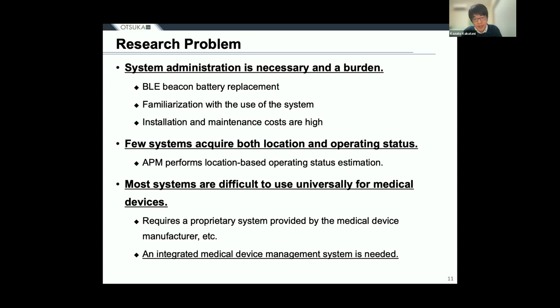In systems that can acquire operating data by using functions incorporated by medical device manufacturers, only medical devices sold by that manufacturer can be managed using that manufacturer's system. Therefore, as many systems as the number of medical device manufacturers are required, and the cost becomes high. Although there are systems that integrate this data, each medical device manufacturer has its own communication method and data format, making integration difficult. There is a need for a system that integrates and manages various medical devices together with their position information.